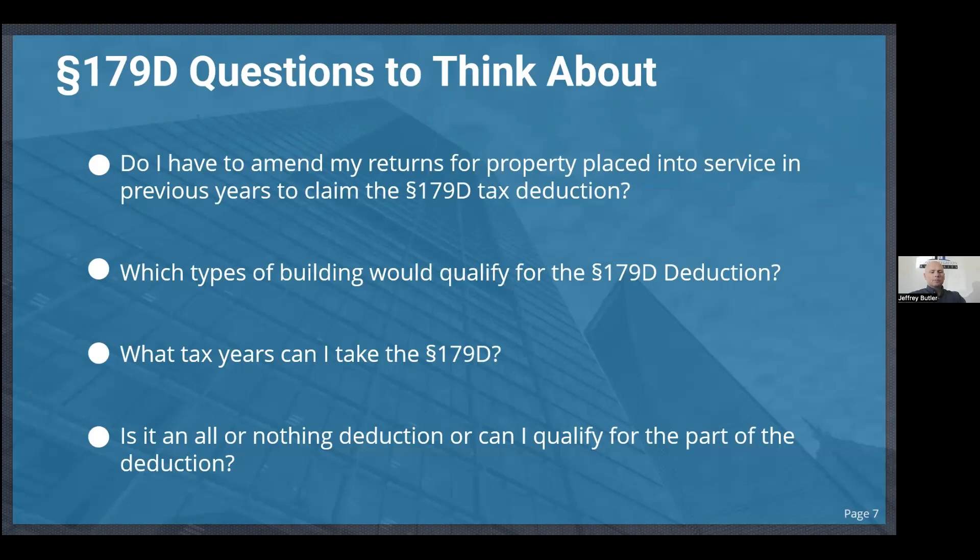A common question: do I have to amend my returns for properties placed in service prior to the current tax year? The answer is no. What we provide is called a Form 3115 — many of you may have heard of it. We provide a 3115 form that informs the IRS that the building was previously placed into service, it qualifies for energy efficiency credit, and here is the amount of deduction the building owner is able to take off their current year taxes.